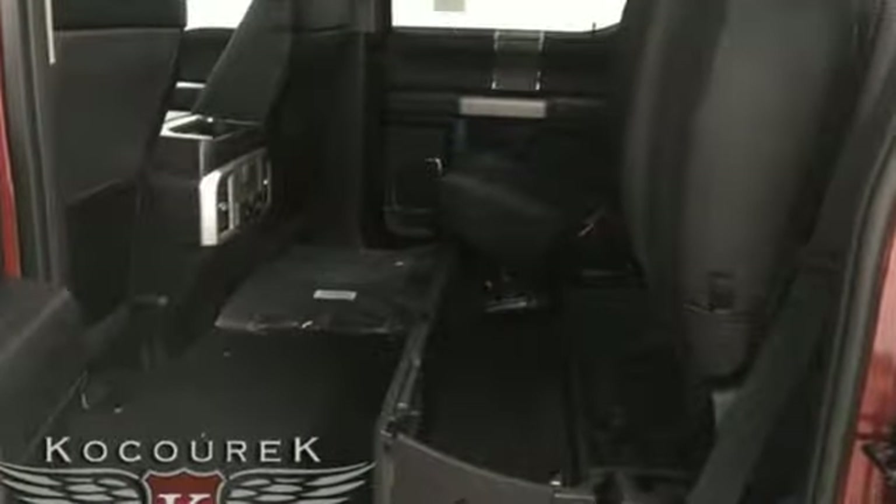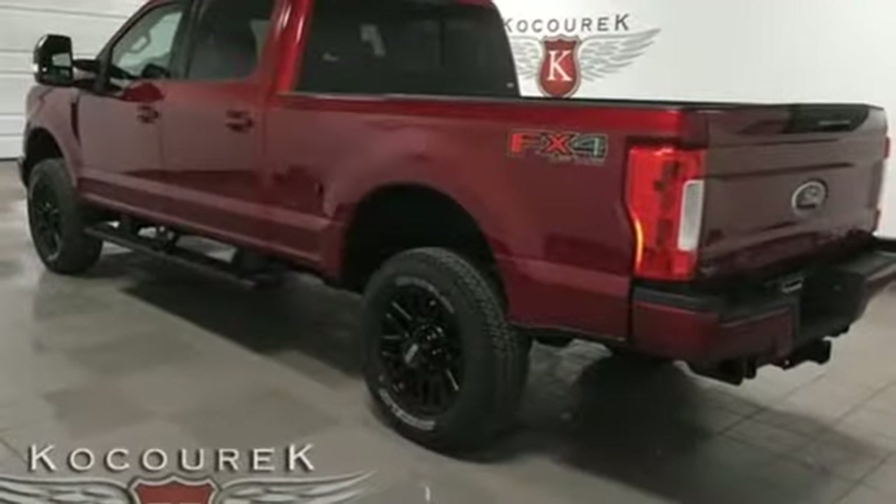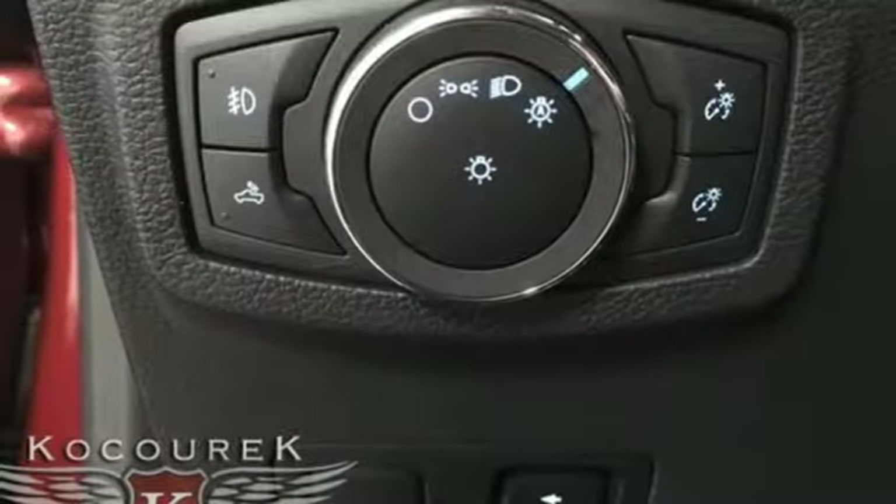Integrated navigation system with voice activation. Power heated mirrors. Dual zone climate control. Rear parking sensors. Doors and push button start proximity key. Power tilting steering column.